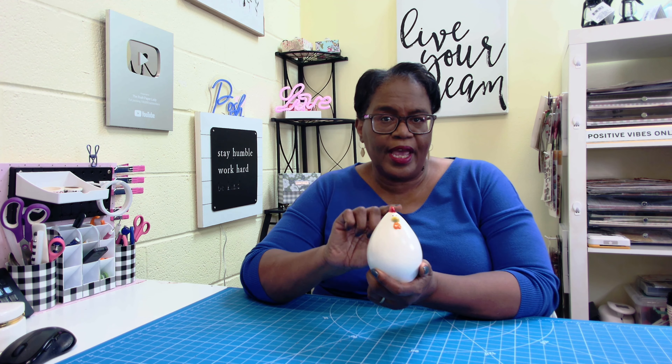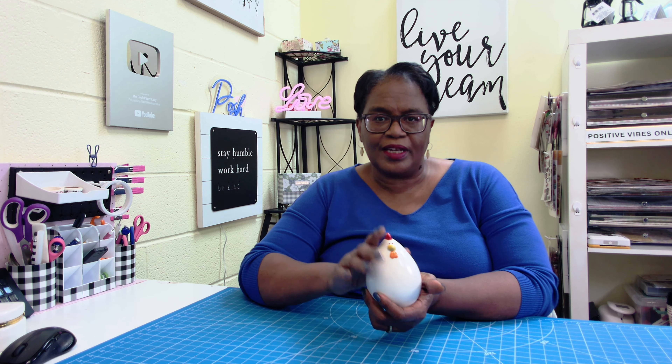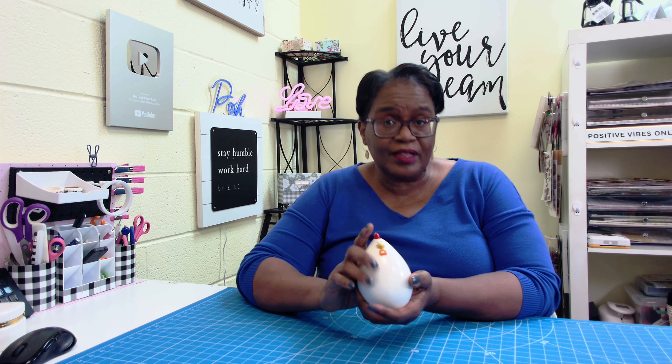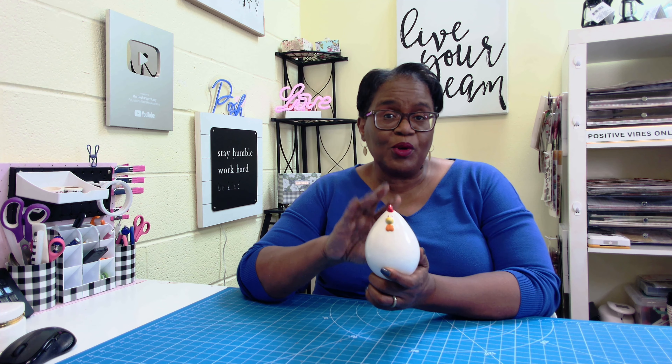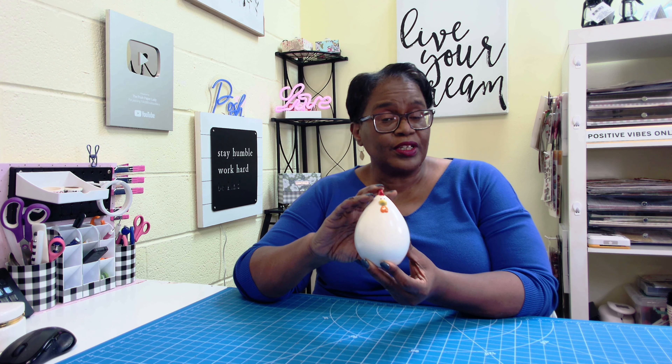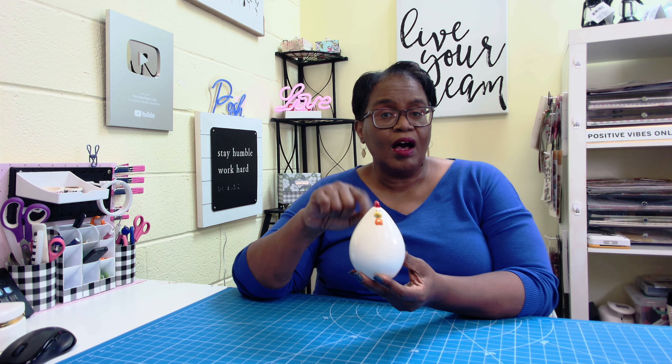So today is not going to be a tutorial day. I'll be announcing the winners of the giveaway for these. We had two winners and you guys left some really, really nice comments, really funny comments, and really creative comments. So I want to thank everyone who left a comment. Unfortunately, I only have two of these to give away, so I'll be announcing the names of my two winners. But I wanted to show you guys this.